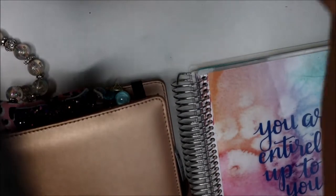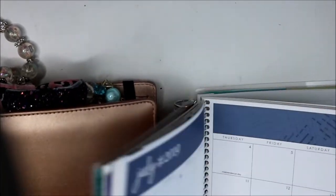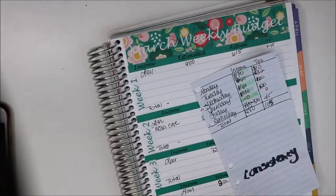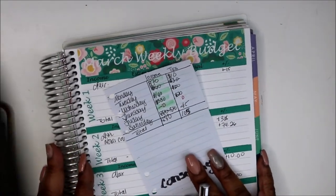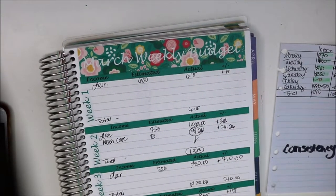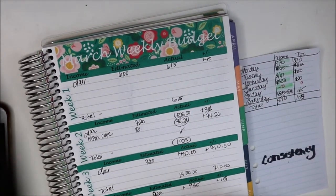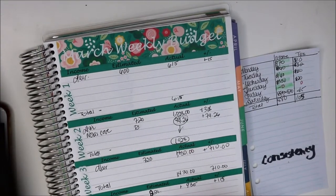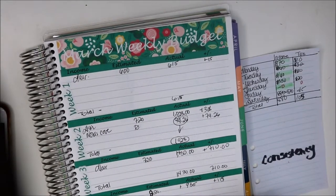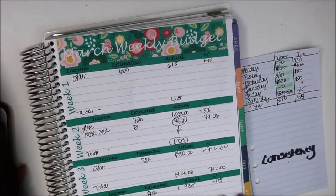Today we're going to do our end-of-month budget fifth week check-in. Per usual, I have my cheat sheet here. So last week we did $935, this week we did $880, and I said $800 — so I was pretty much on the mark and we were up $80. Let's do our total income for the month.